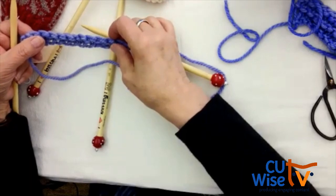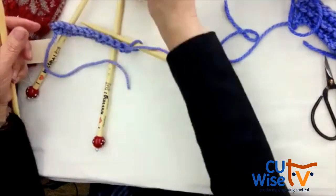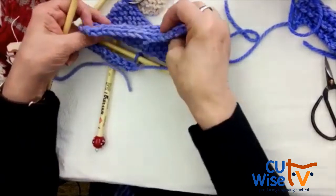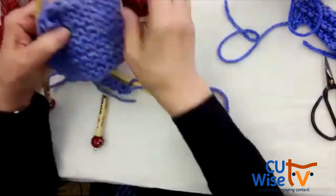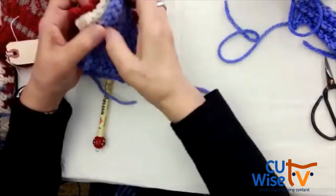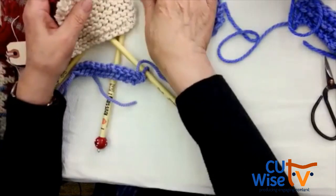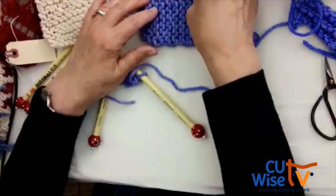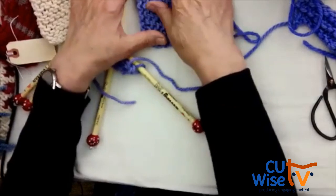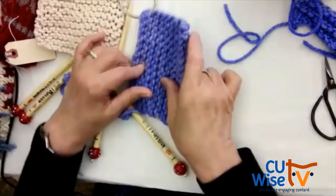That looks so nice — you can see the braid here. Why don't you show us your swatches to give people an idea of what it looks like? How many rows did you do? About 10 rows. This is called garter stitch — like garters for weddings. This does not roll at the edges, unlike some other patterns. When you knit every row, two rows of stitches make one of those little ridges.